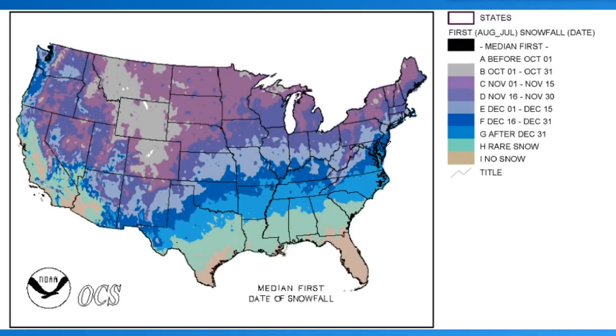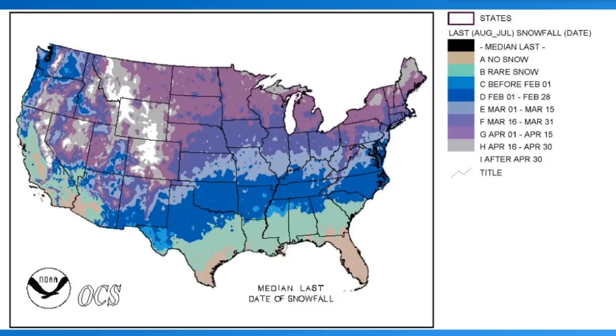The median date of the first snowfall: most areas in the central U.S. see their first snow somewhere in November, the northern U.S. a little earlier — October, sometimes September — and the southern U.S. it's usually after December. For the last day of snowfall: most of the northern United States it's March or April, more like May or June especially in the Rockies, the central U.S. is more like March or April, and in the southern U.S. it rarely happens or is around February.